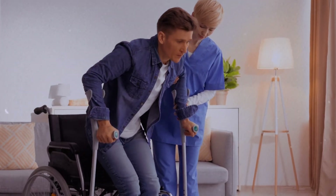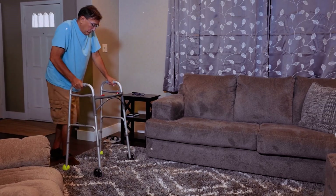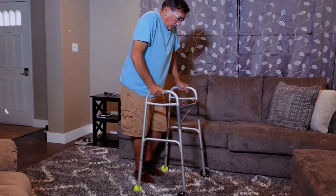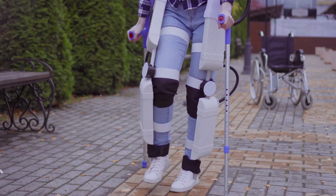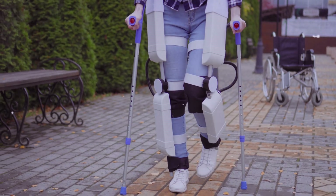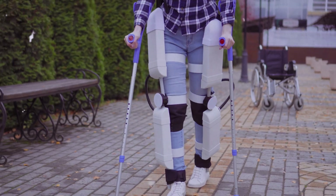What if an exoskeleton could help paralyzed individuals walk again? Imagine a paralyzed person regaining the ability to walk. This isn't science fiction — it's the promise of our first exoskeleton. Introducing the REWALK 6.0, the latest iteration of the FDA-approved exoskeleton for individuals with spinal cord injuries.